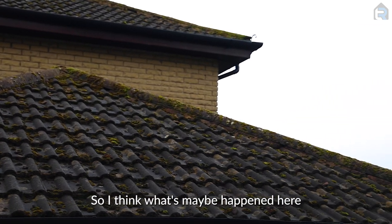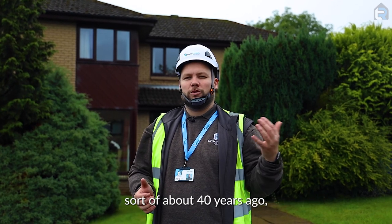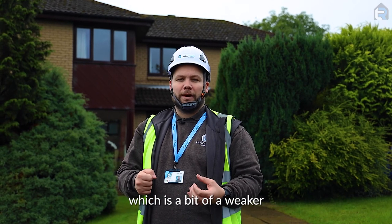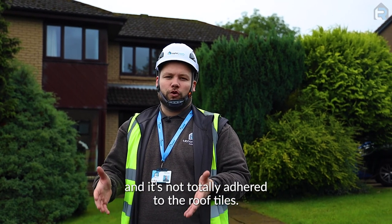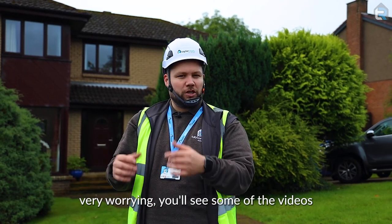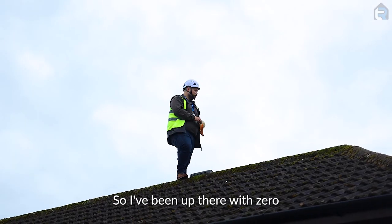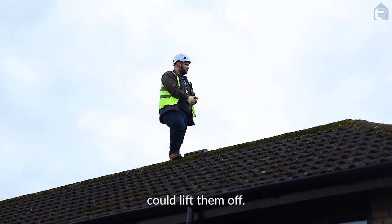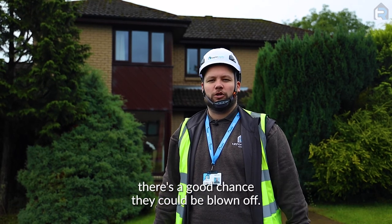I think what's maybe happened here — and it's quite a common theme — is that the roofers on this site when it was done about 40 years ago used the builders mix, which is a weaker mix used for brickwork, and they used that on the roof and it's not totally adhered to the roof tiles. So basically the hips and the ridge tiles up there are all just sitting in place — very worrying. You'll see in some of the videos that they're just lifting off without any force at all. With zero tools and just my fingertips alone I could lift them off. So if we think about how high the winds can get here in Scotland, there's a good chance they could be blown off.